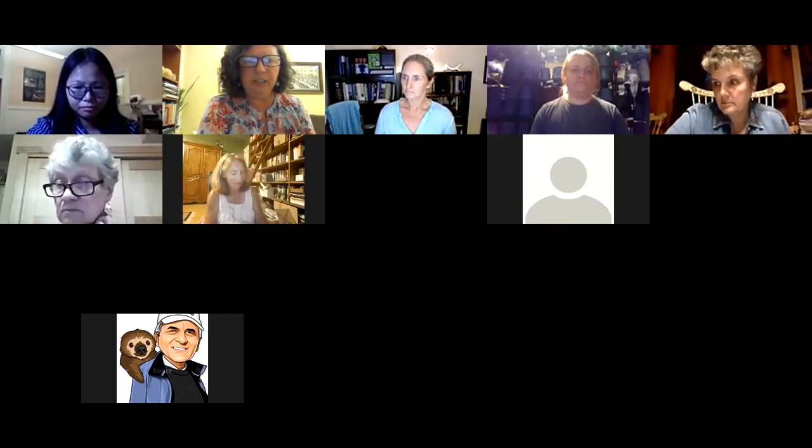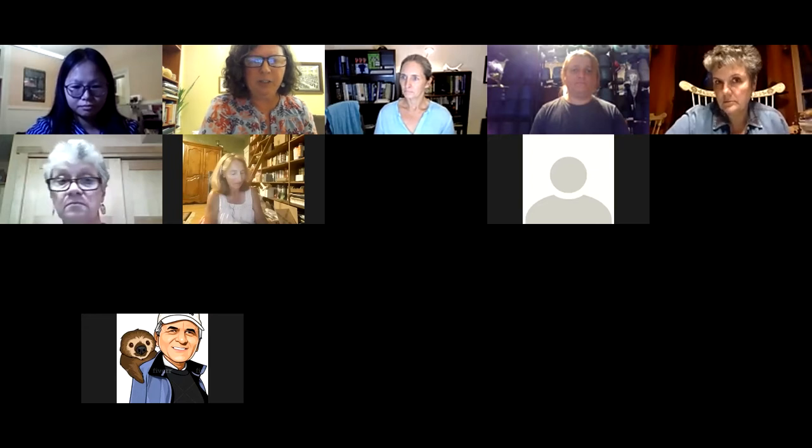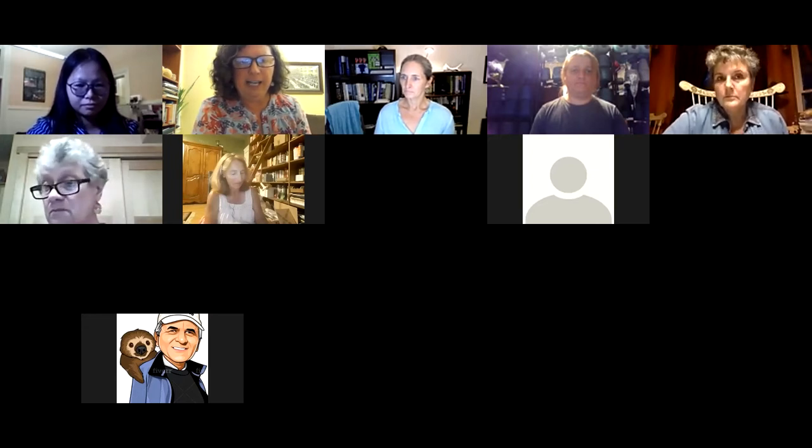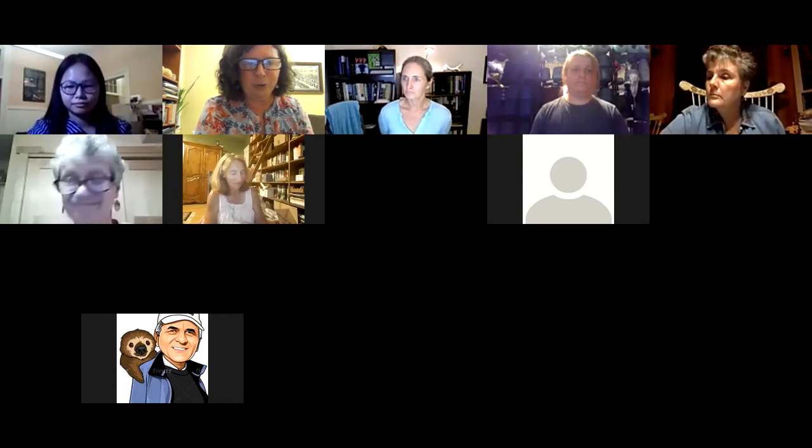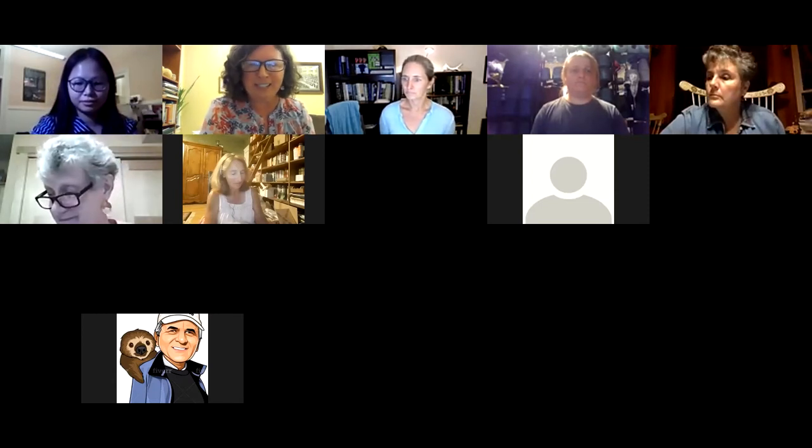My co-host this evening is Shuka Weh, who is Tawney's Director of Communications. Shuka is going to be working with me tonight to make sure I don't overlook questions or comments, to help with the technology, and to participate in the conversation herself.